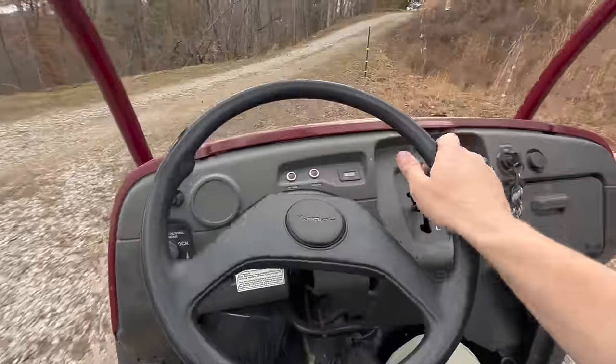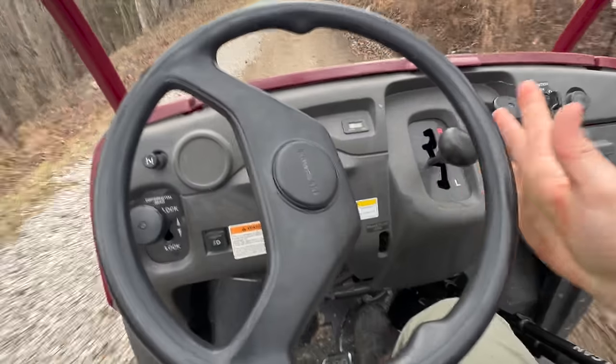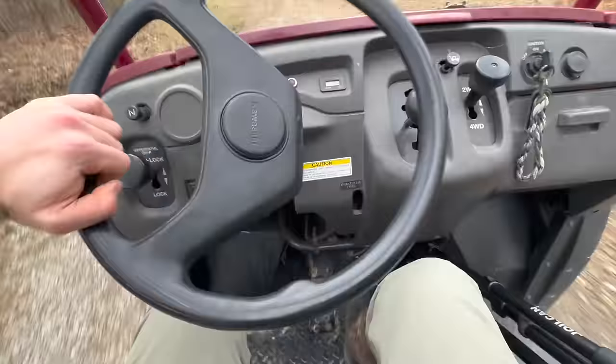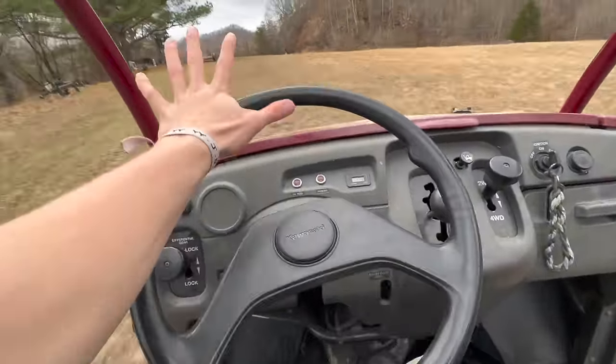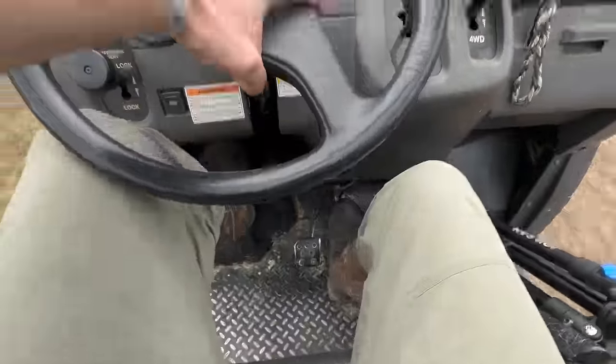Oh heck yeah buddy! This thing's a stinking brute, dude. It ain't got good tires at all, and it ain't got power steering or a top speed more than 17, but it'll get going if you put the pedal to the pedal, you know what I mean?